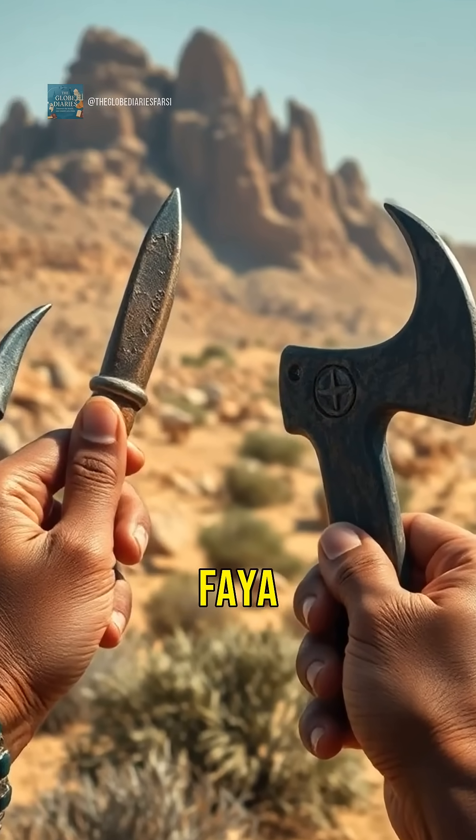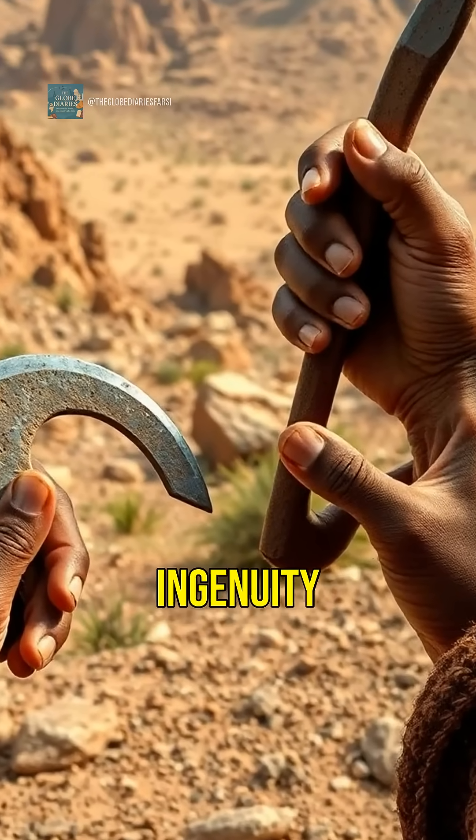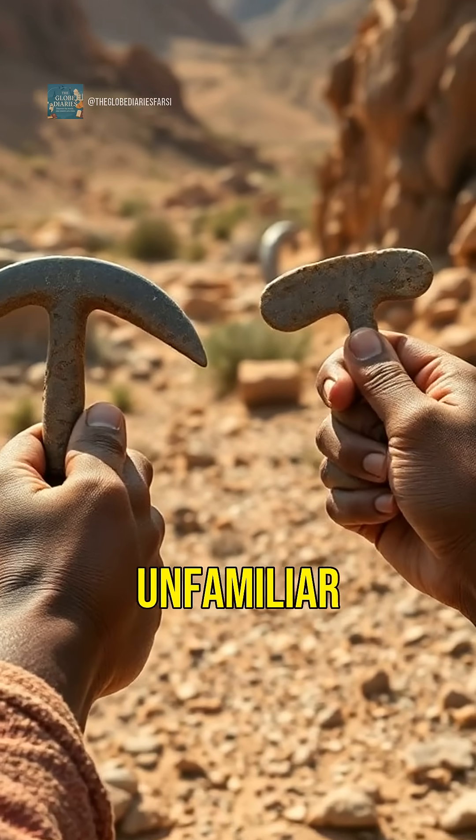The tools found at Jebel Faya demonstrate advanced skills and adaptability, revealing the ingenuity of our ancestors in unfamiliar terrains.